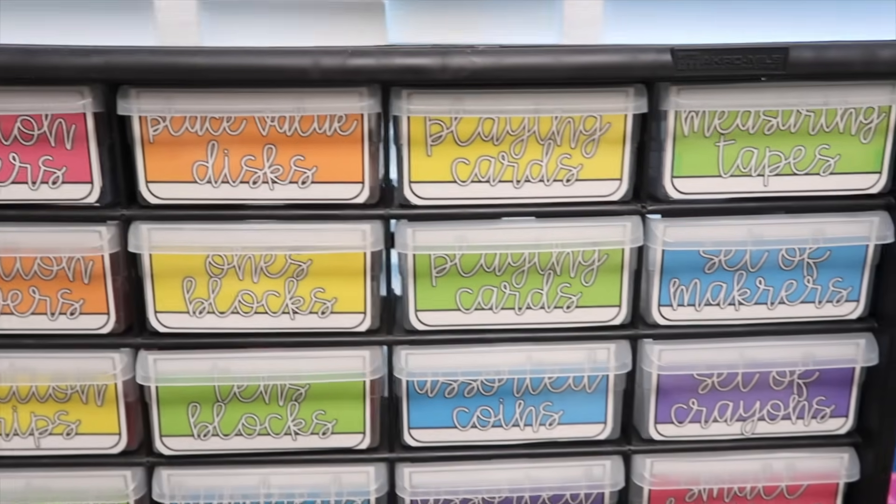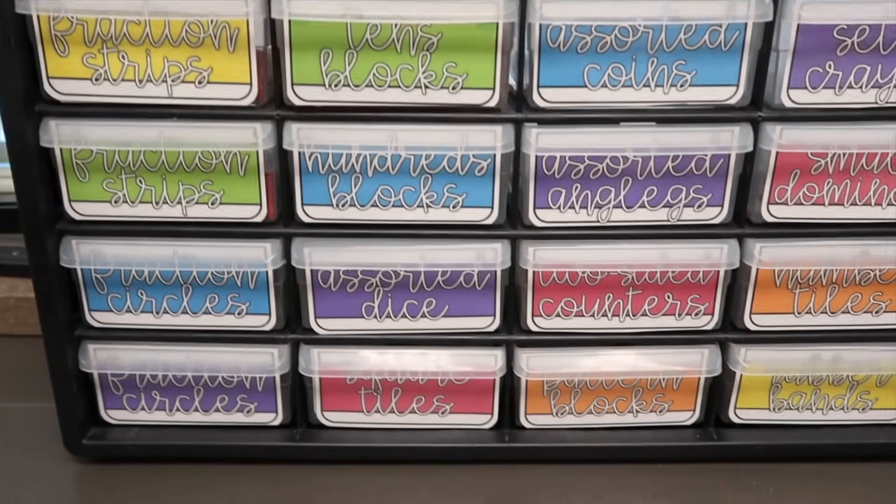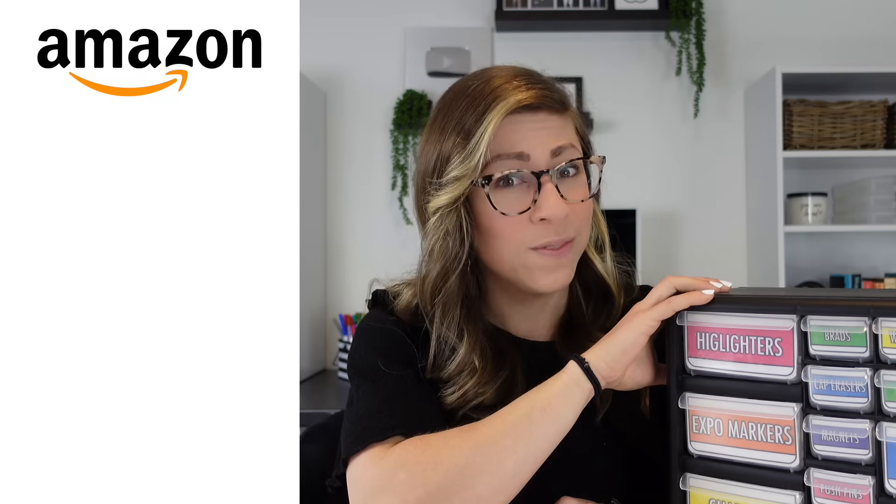My first toolbox was navy blue and I spray painted it, but this one came black from Amazon, so you can find different options or always spray paint it. I kept one on my desk with all those little supply items. They also make versions with all larger drawers — I had one of those by my small group table where each drawer held a different math manipulative, giving me easy access to a single sample without digging through a cabinet. You can find them on Amazon, or at Home Depot, Lowe's, or any hardware store.